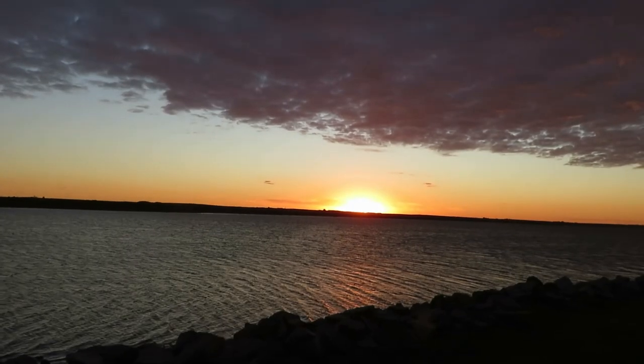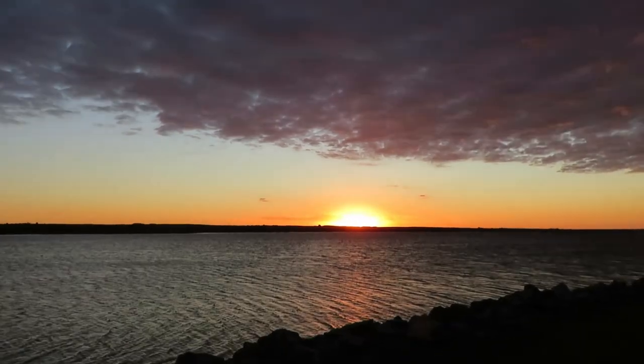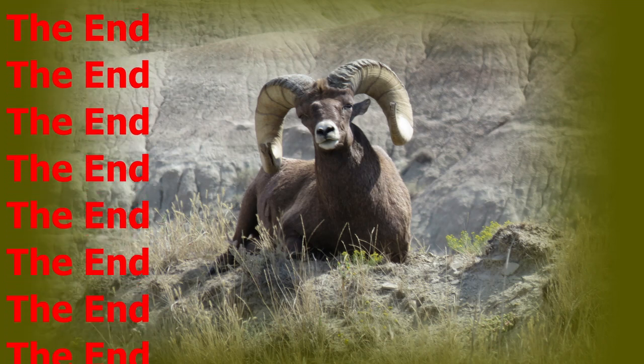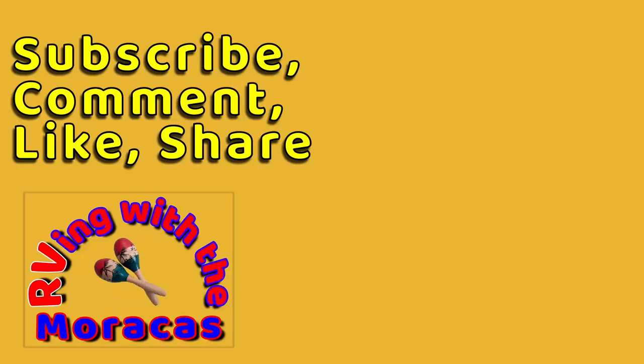We were a bit tired after all of our sightseeing adventures, so we took these few nights to rest up before leaving South Dakota. I love South Dakota and we plan to return for more sightseeing and getting to know the area better. Thanks for watching — be sure to like the video and subscribe if you're new to our channel. Feel free to leave us a comment and tell us what you think. We'll be happy to respond.